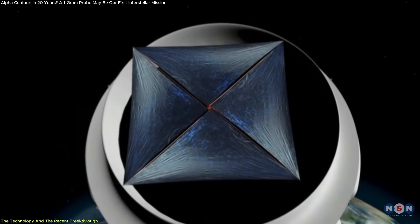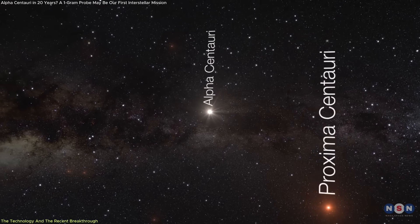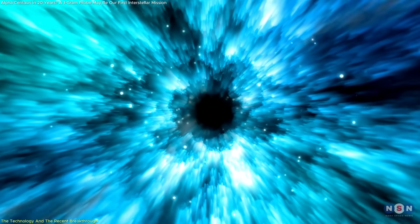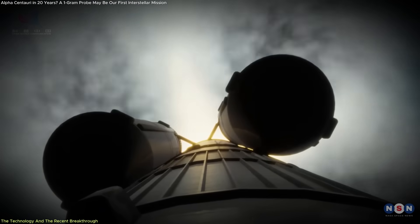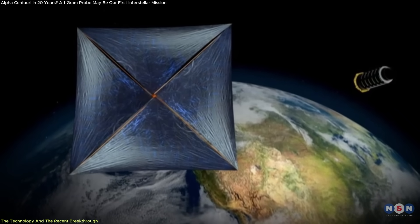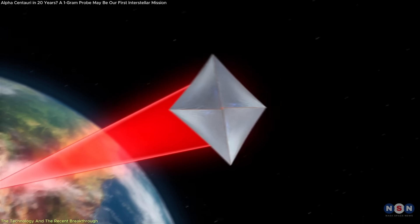Breakthrough Starshot was launched in 2016 with one goal: to send a lightweight spacecraft to Alpha Centauri within a human lifetime. This requires reaching about 20% of the speed of light, a velocity far beyond what chemical rockets can provide. The mission relies on two core components: an ultra-thin reflective sail and a high-powered laser system to propel it.